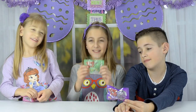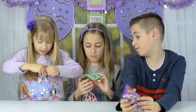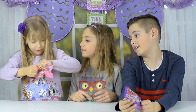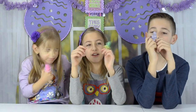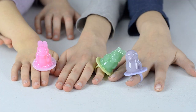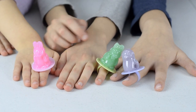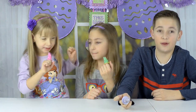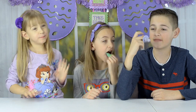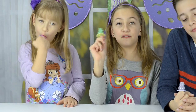We only have a few things left to try. These are ring pops. My flavor is grape, watermelon, and strawberry. Mine is in the shape of a bird, mine is a bunny. It really does taste like watermelon. It really does taste like grape. It really does taste like strawberry.